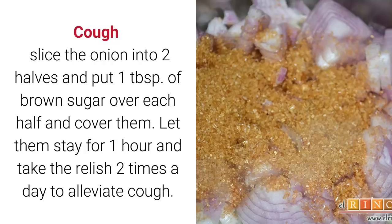For cough: slice the onion into two halves and put one tablespoon of brown sugar over each half. Cover them and let them sit for one hour. Take the resulting liquid two times a day to alleviate cough.